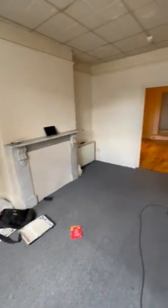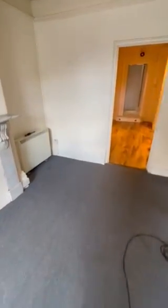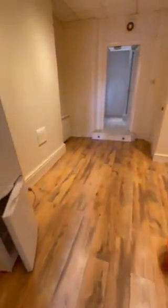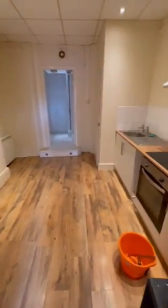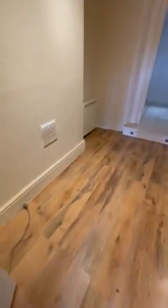Bay window just looking out there onto Belvedere Road. As you can see, there are some minor refurbishments taking place in the property. Electric night storage heating. Heading through to the kitchen breakfast room — nice condition, place for a table.